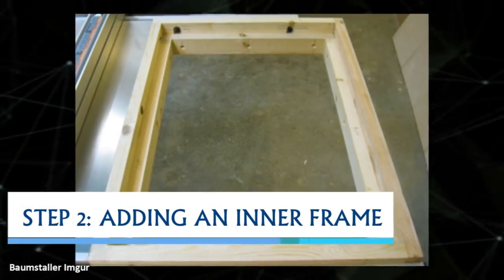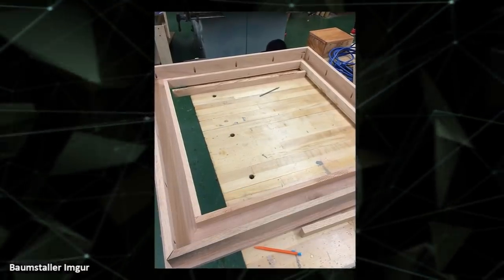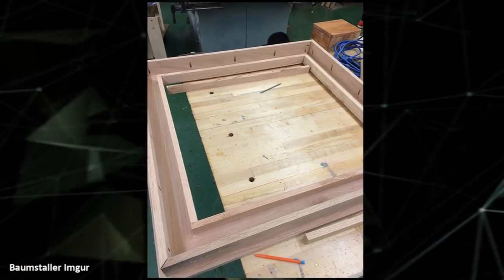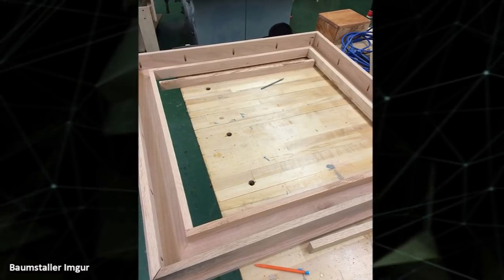Step 2 was adding an inner frame. This is where the young man's project stopped looking like all the other students' tables. Unlike his classmates, this boy added an inner frame to his table, and in this photo it still looks unrecognizable.